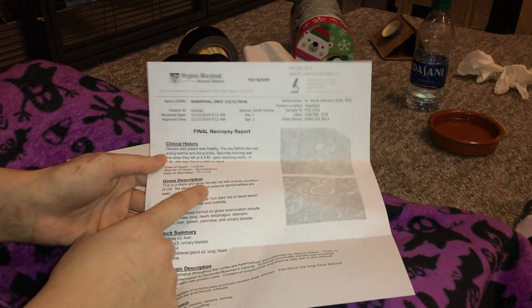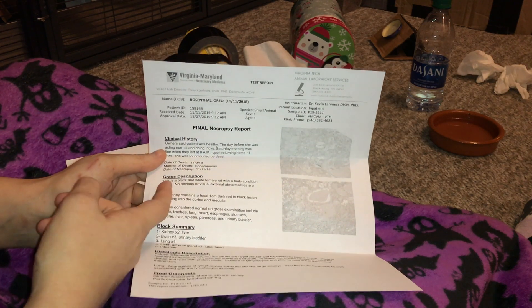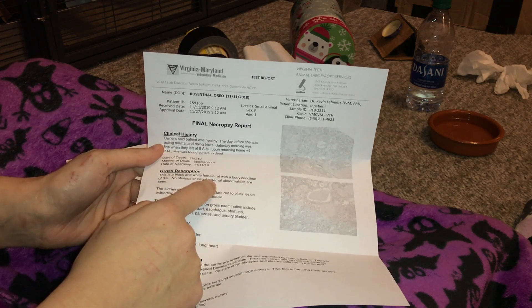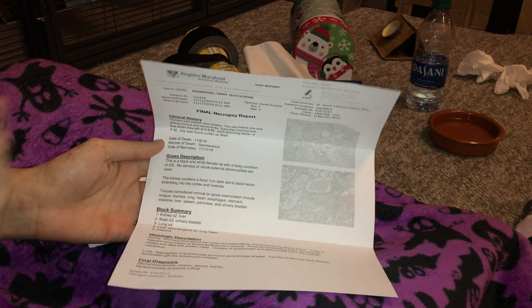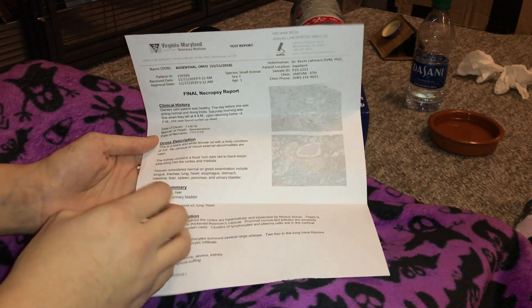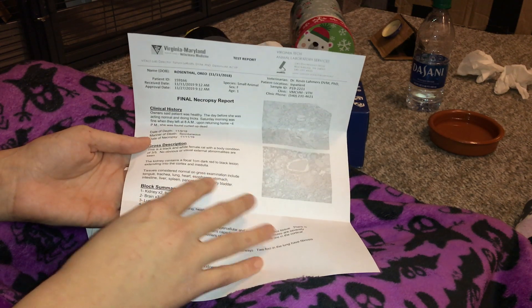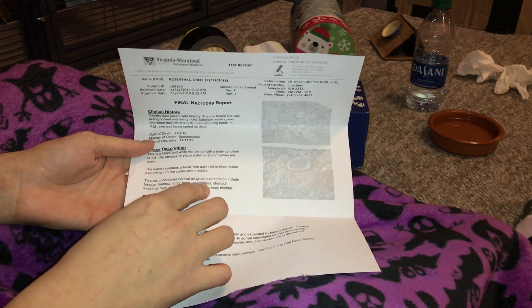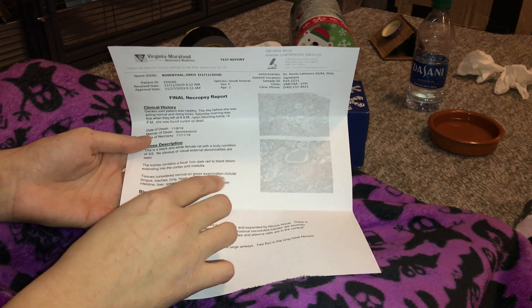The gross description notes she was a black and white rat with a good body condition — three out of five, which is ideal. She didn't have any issues externally, no lumps or bumps. They also looked at her internal organs, and the organs that looked normal included the tongue, trachea, lungs, heart, esophagus, stomach, intestines, liver, spleen, pancreas, and urinary bladder.